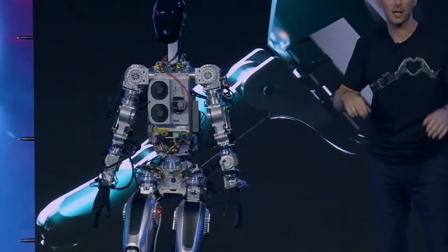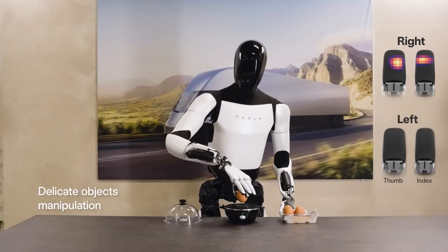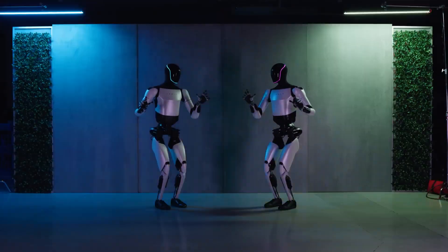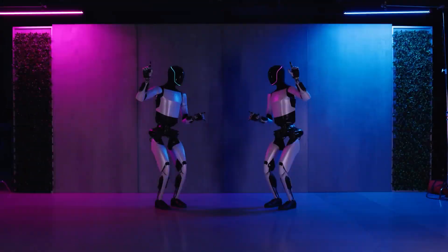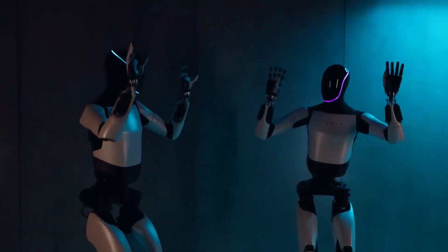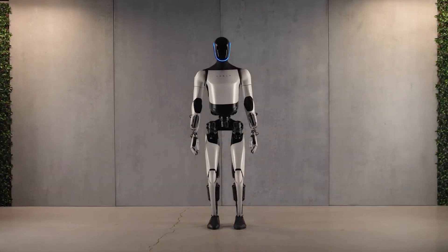Crafted to emulate human movements, the Optimus Gen 2 incorporates a sophisticated blend of actuators, integrated electronics and sensors. Noteworthy features include hands with 11 degrees of freedom, a 2 degree of freedom actuated neck, torque-sensing feet, tactile finger sensors, and a neural network trained end-to-end.